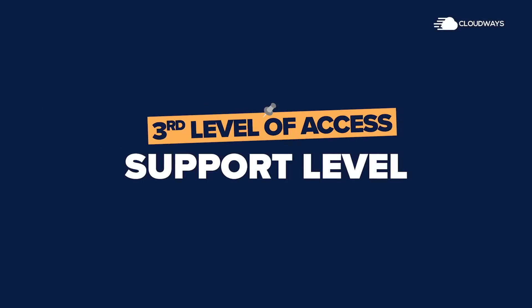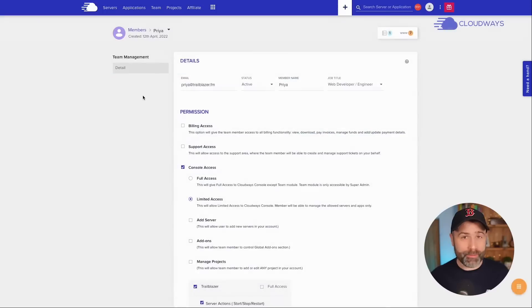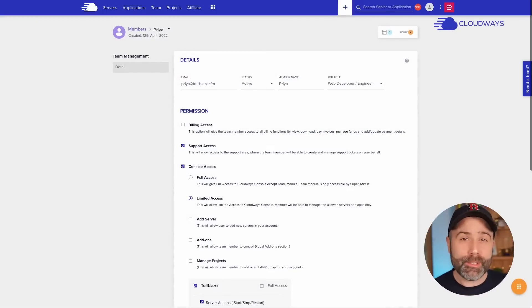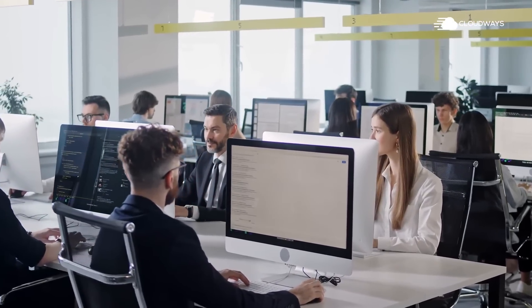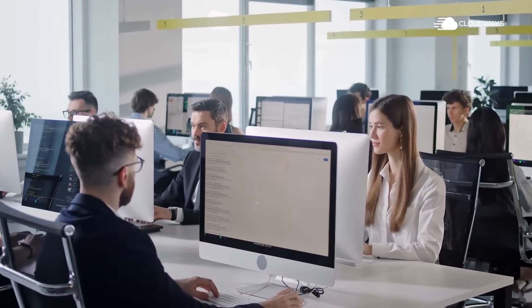Depending on the team member, we might want to give them support level access. This means they may access a server or an application, but they can also connect with Cloudways support directly, rather than me as a manager becoming the bottleneck where my team members message me and I then talk to Cloudways. I can assign people within my business to communicate with Cloudways support to get things done and resolve problems.